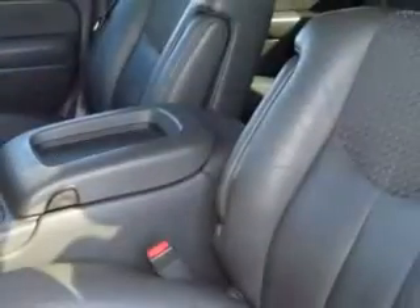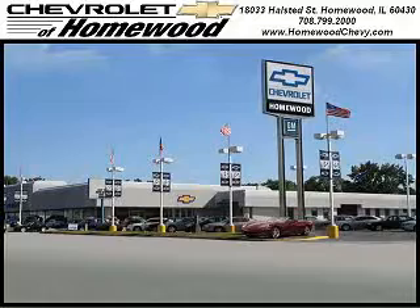Get where you need to go, enjoy the drive, and have peace of mind in this '03 Chevy Avalanche 1500 Z71. Call us today to set up a test drive. We look forward to seeing you soon. Chevrolet of Holmwood is conveniently located one mile south of I-80 and 294 on Halstead Street.